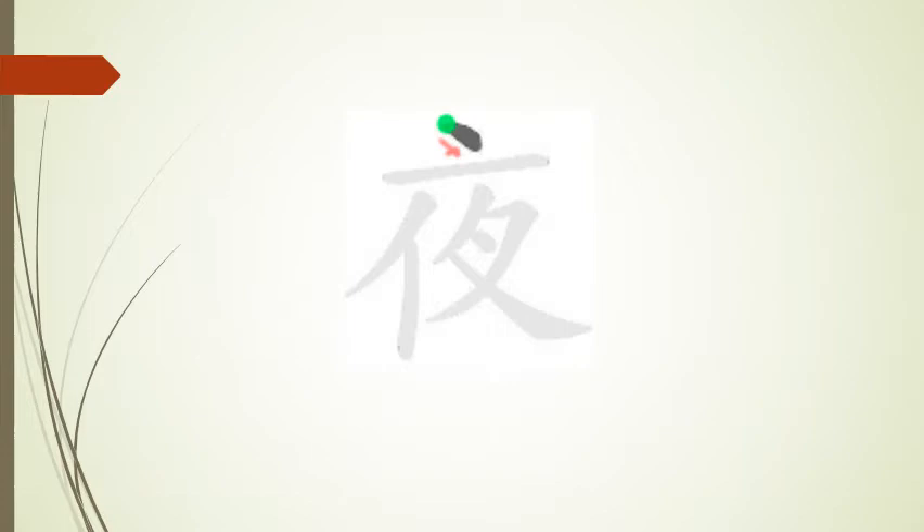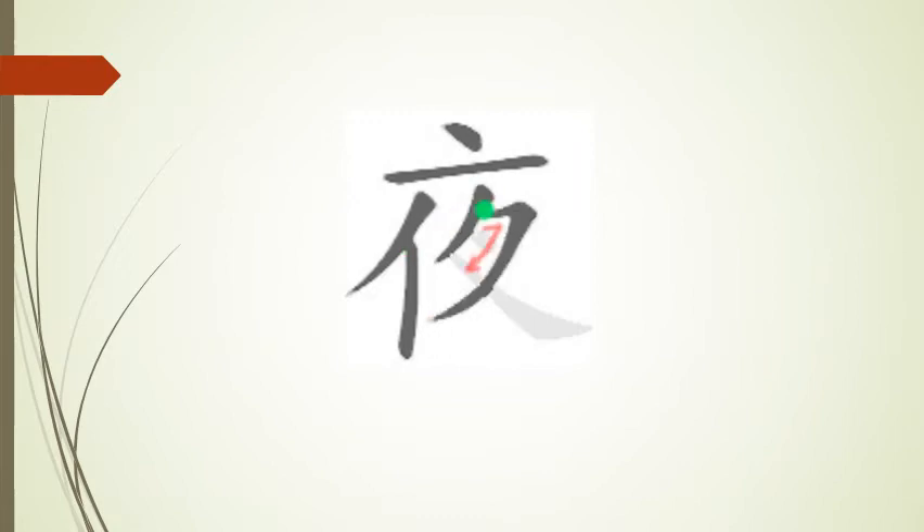This kanji has a total of eight strokes: stroke one, stroke two, stroke three, stroke four, stroke five, stroke six, stroke seven, and stroke eight.